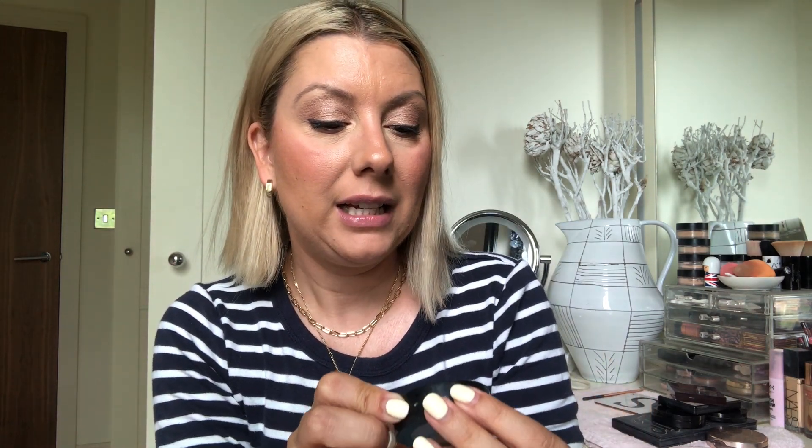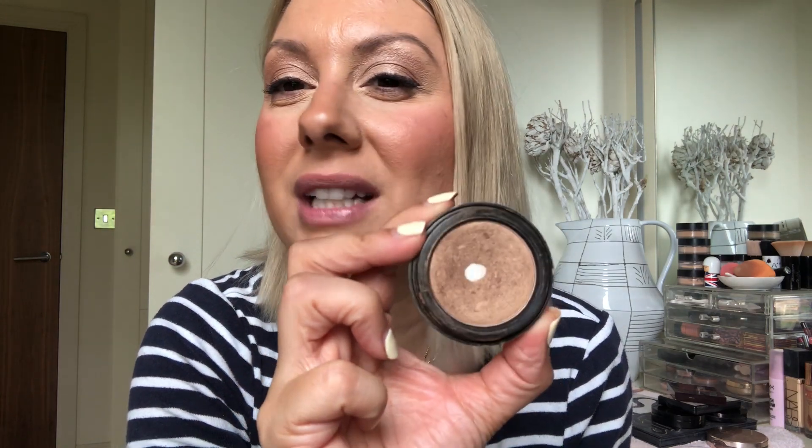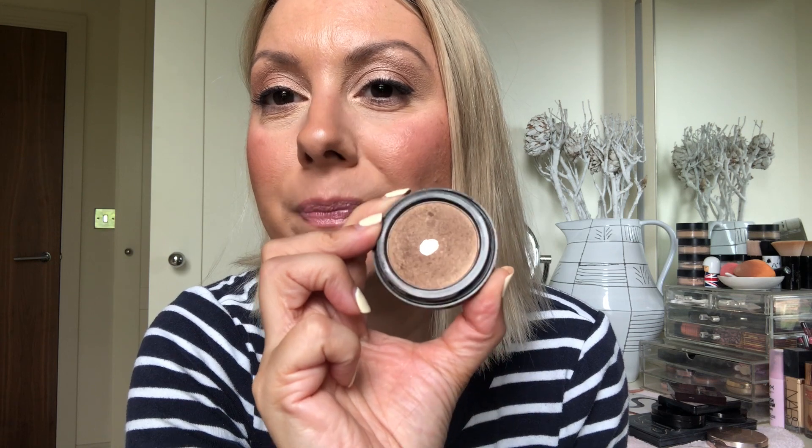I've got another eyeshadow — this is so old, Bobbi Brown doesn't even make eyeshadows like this anymore. They used to come in a square pot. I got this probably 20 years ago. It's a shimmer wash eyeshadow in the shade Bronze. I loved it, though it's not really my kind of shade anymore. I'd gone for a Bobbi Brown makeover — I used to love getting makeovers. I usually don't like what they do, but there'll always be something I like.